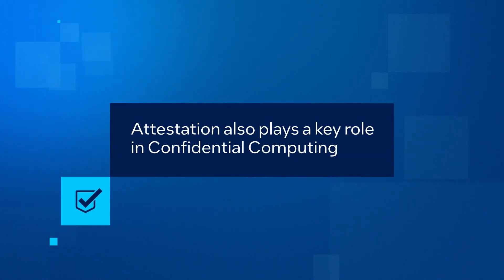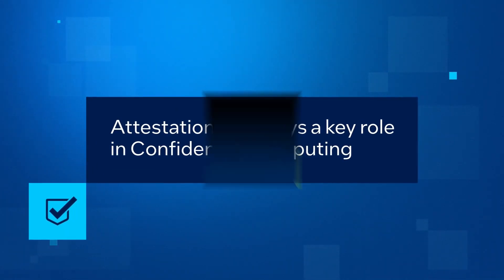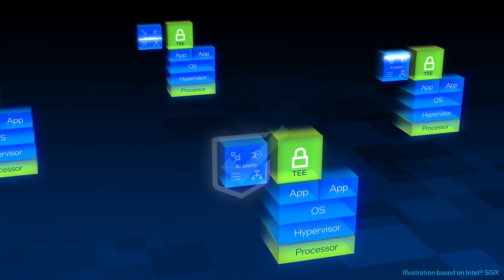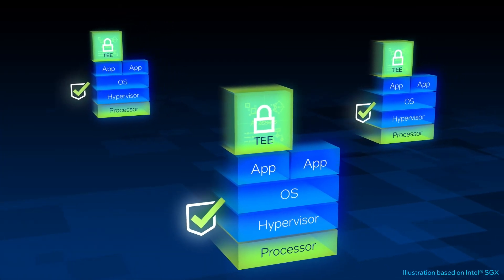Beyond TEEs, attestation also plays a key role in confidential computing. Intel technologies do this by verifying the integrity and authenticity of assets and the computing environments where those assets will be used.